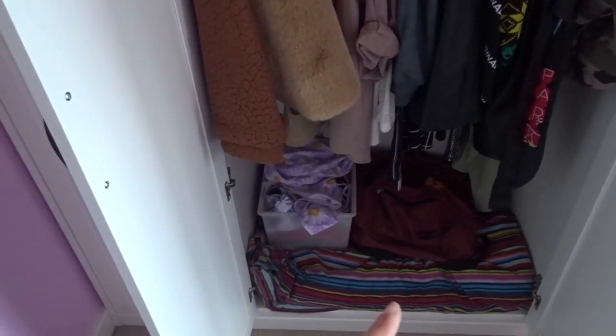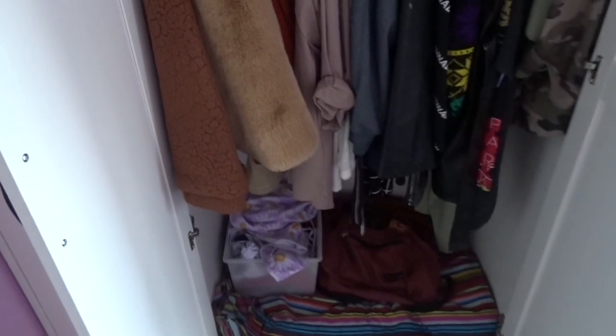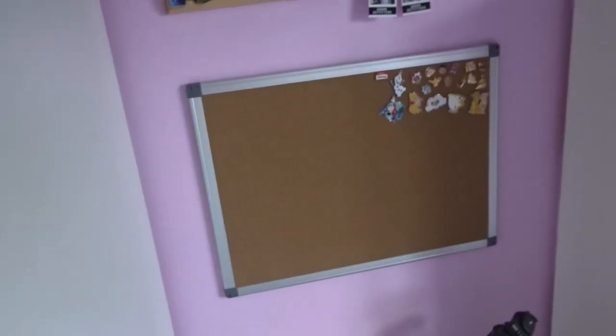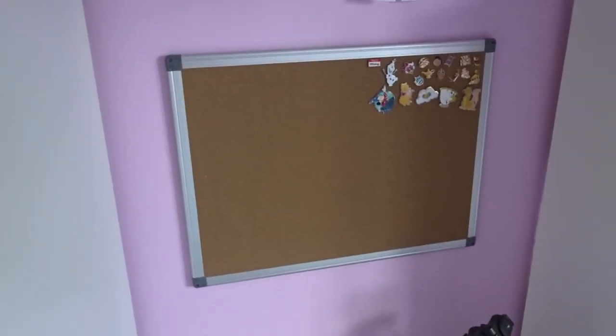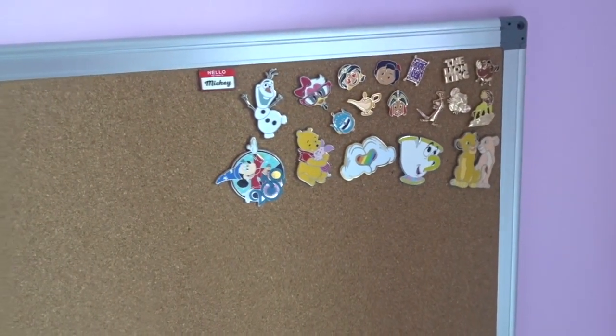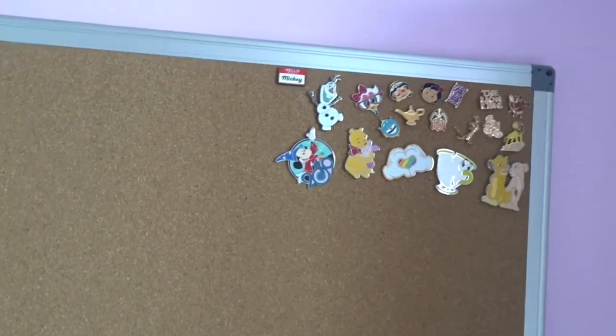I have a box down there with all my swimwear, my college bag — I didn't know where to put it — and a duvet that doesn't actually fit my bed, that was my old duvet. Here's my tripod, love it. This is going to be a Disney pin board — as you can see I've only got a few pins at the moment so it's looking a bit bare.